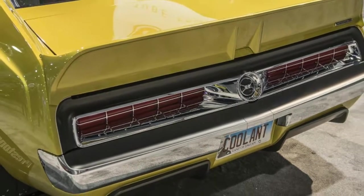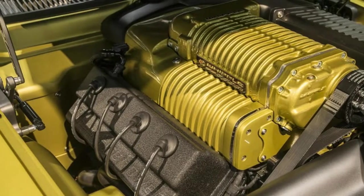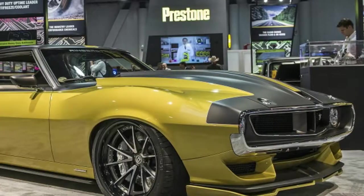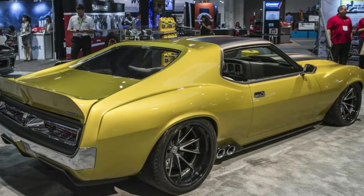Those ponies are channeled through a GM 4L80E four-speed automatic transmission connected to the rear wheels via a carbon fiber driveshaft. Massive 335-millimeter rear tires help handle the power, while 285-millimeter tires are used at the front. Each corner also has six-piston brakes to bring the beast to a stop.